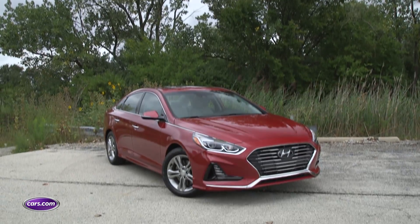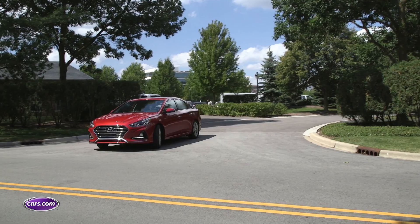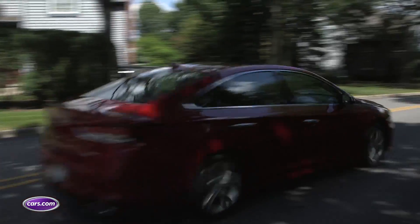The refreshed Sonata may not beat the class at any individual thing, but the refined ride and a lot of features for the dollar merit a serious look from mainstream mid-sized sedan shoppers.